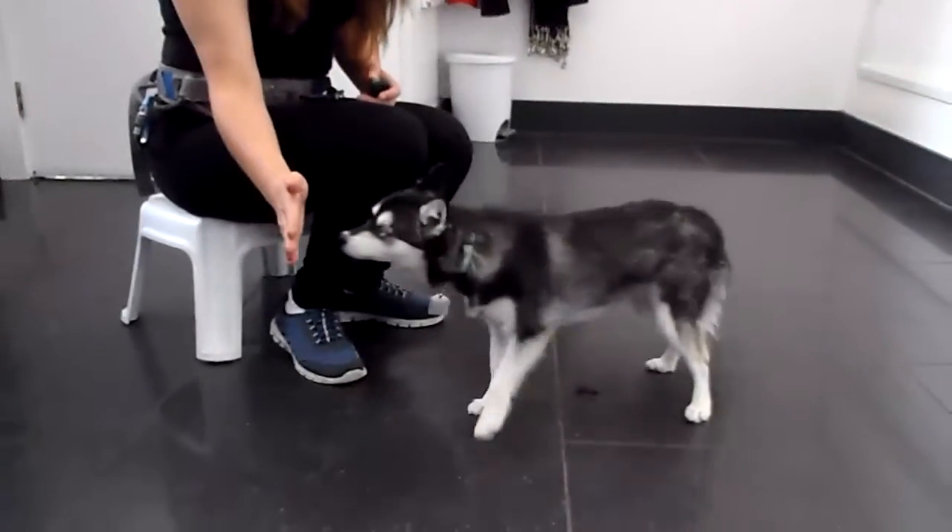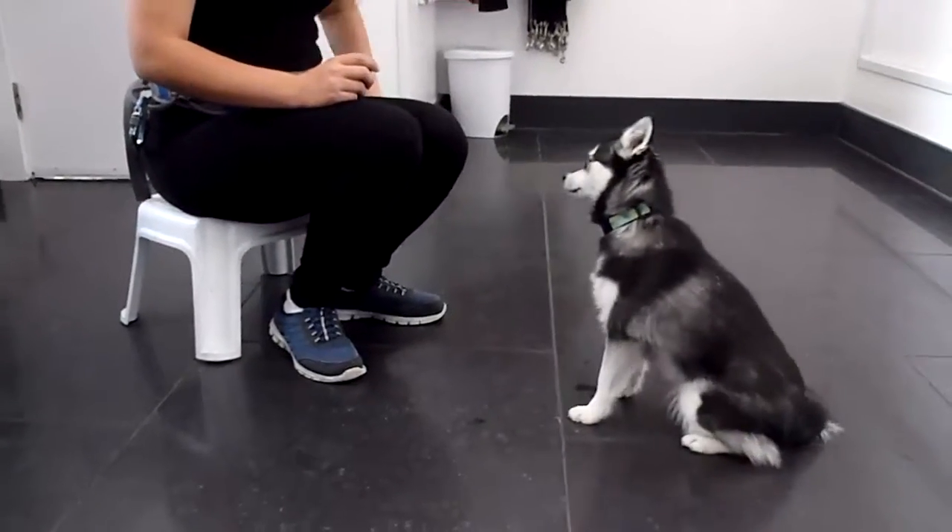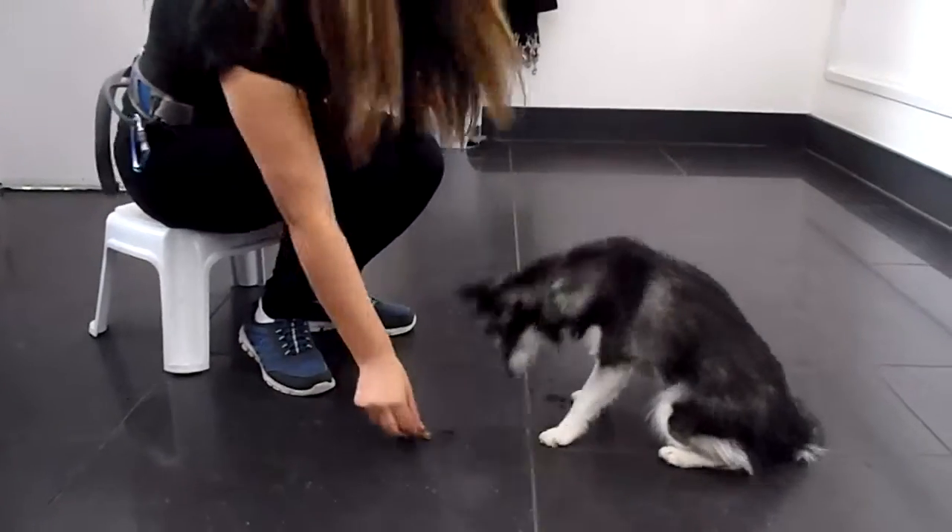You ready? Can you touch? Very good. So she touches Jessica's hand with her nose — we click, and she gets her treat.